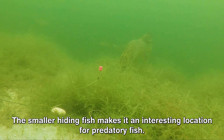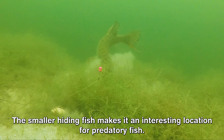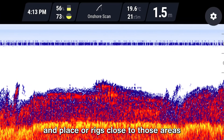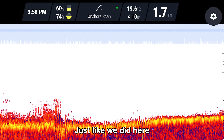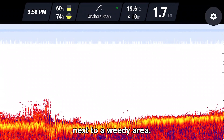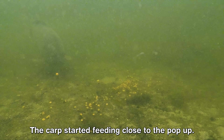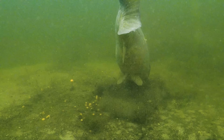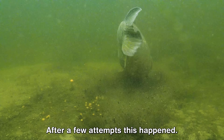The smaller hiding fish makes it an interesting location for predatory fish. We mainly search for weedy areas and place our rigs close to those areas on a clear spot, just like we did here where we found a clear spot next to a weedy area. The carp started feeding close to the pop-up.